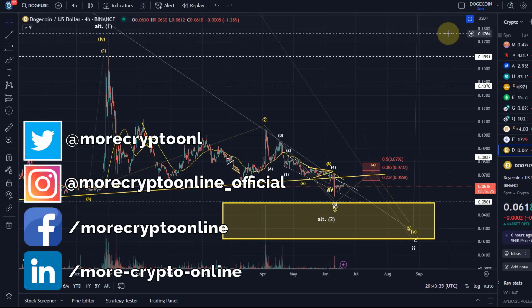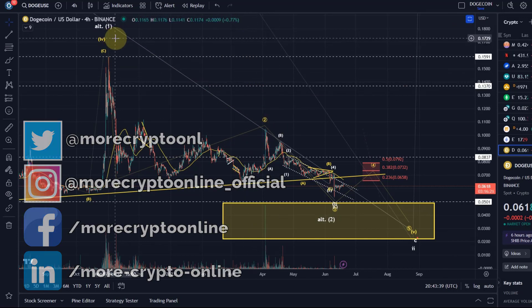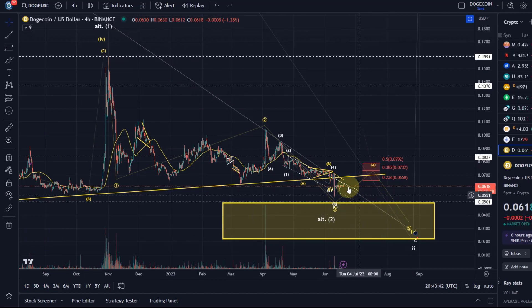Hello and welcome to another update video about Dogecoin. Doge continues to be in this ending diagonal to the downside. From that point of view, there is absolutely no change in wave count.